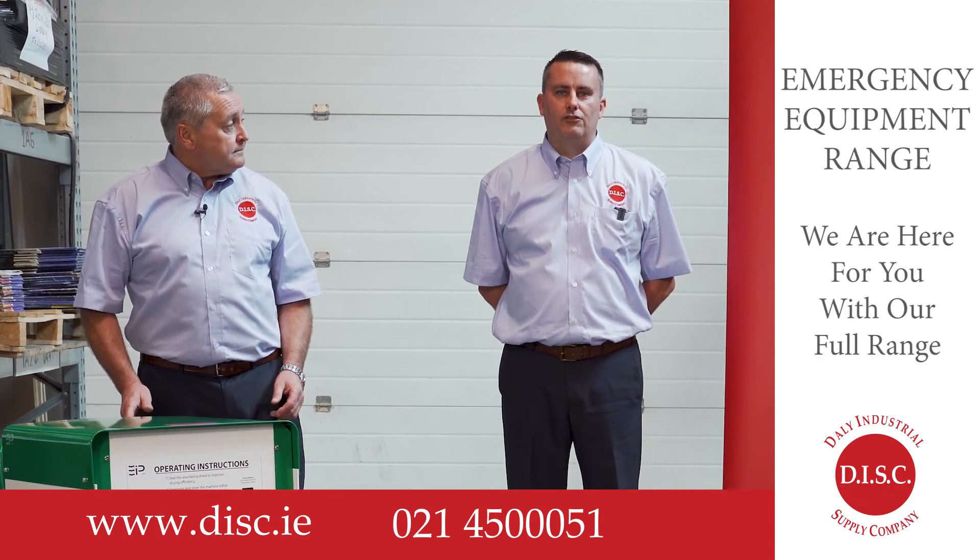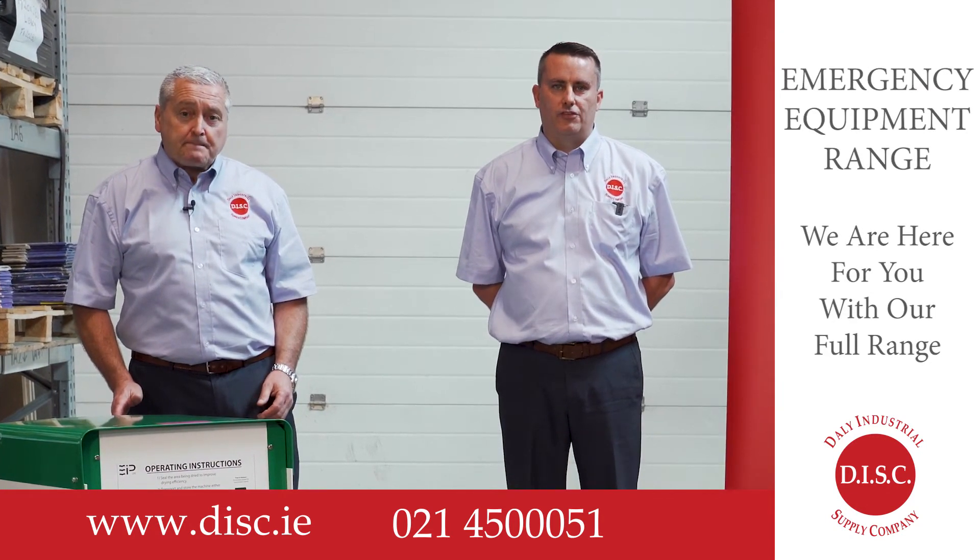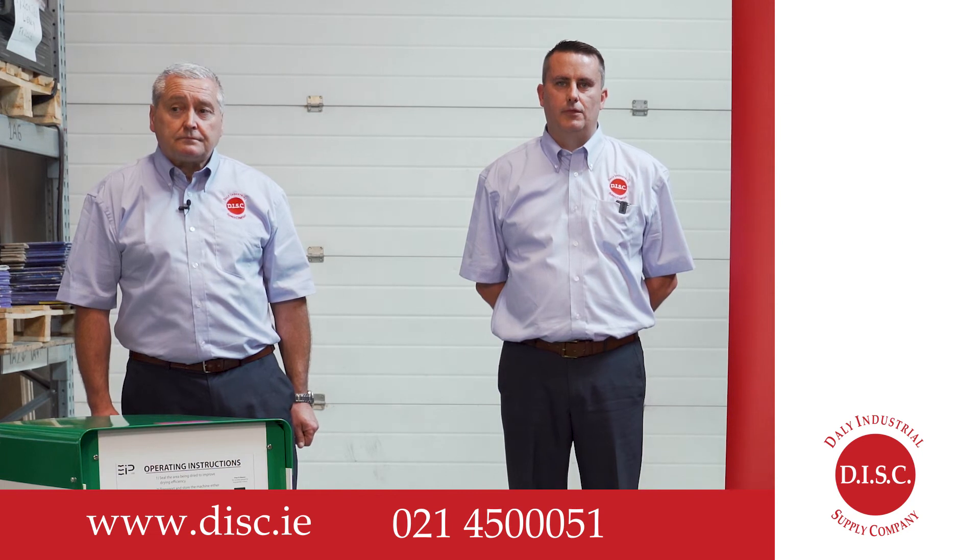And remember, here at Daly's we are here for you in the event of an emergency — we have all the equipment that you need. Thank you.